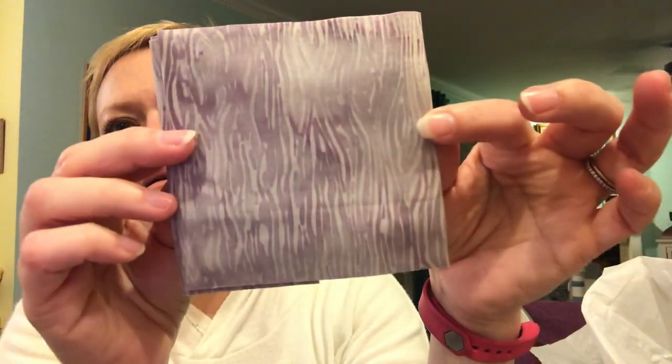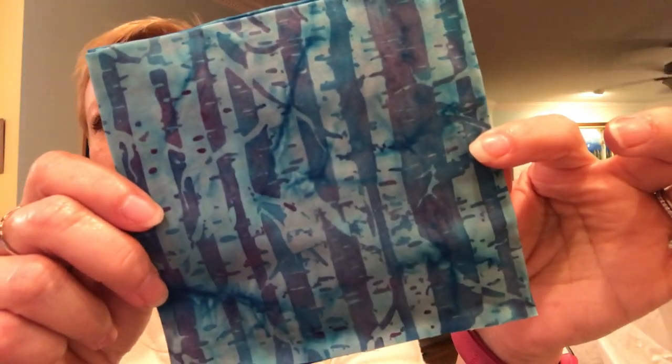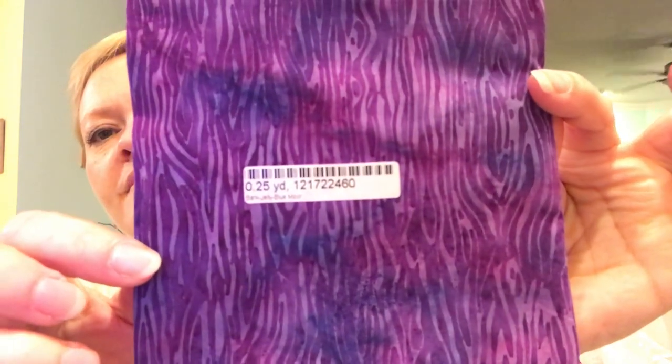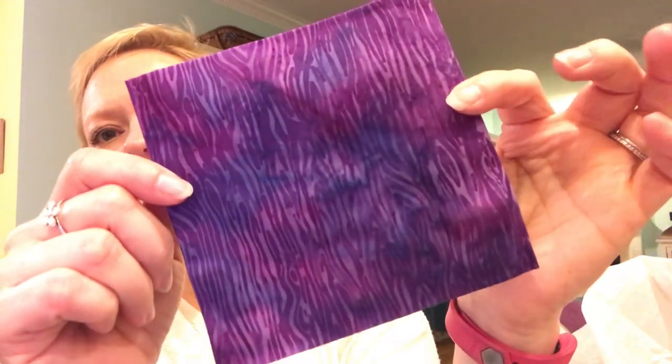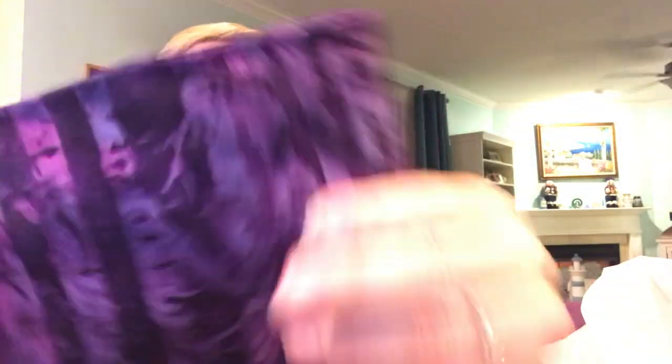There's another one, also 0.125 yards, a purplish color. And this is a quarter yard — 0.25 — and it's really pretty. Oh, this one's nice, another quarter yard of this one. What's really great about batiks is you can really use either side of the fabric — there's not a right and wrong side. I tend to look at both sides and see if one looks better, though usually they look the same. Here's the next one, also a quarter yard.